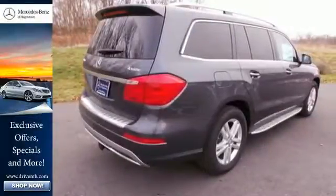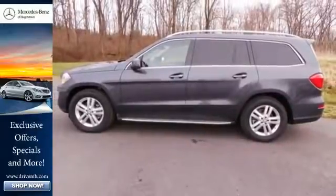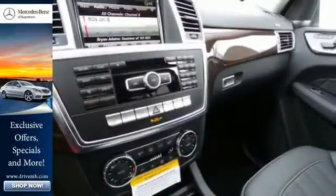From the heated front seats to the power folding third row seat, this lavishly detailed SUV will pamper every passenger. Safety is emphasized with the pre-safe system, attention assist, and collision prevention assist.